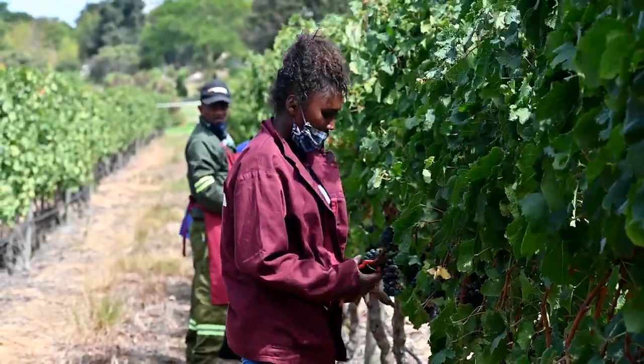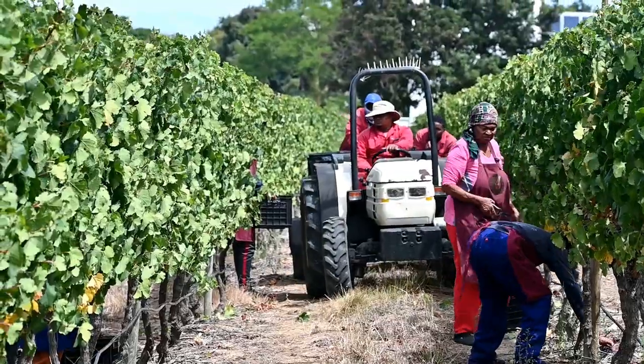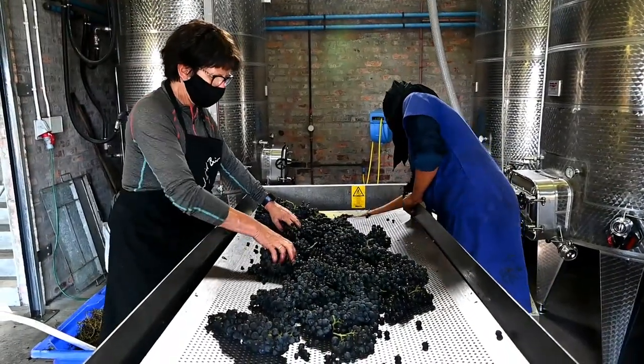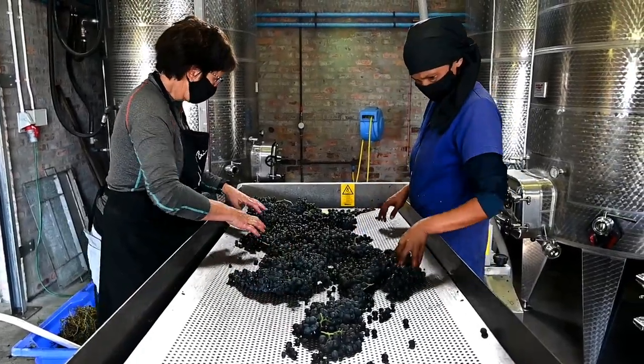The grapes were super healthy and hardly anything had to be sorted out. It was also ideal harvest weather, so we were able to pick everything in a single day.